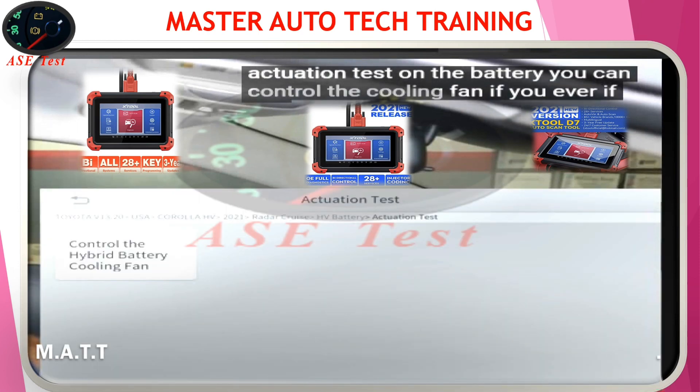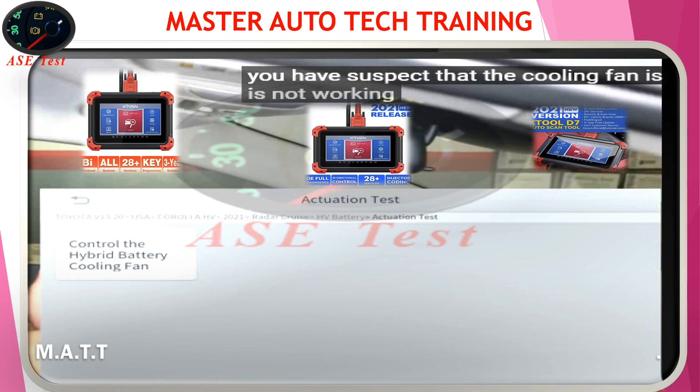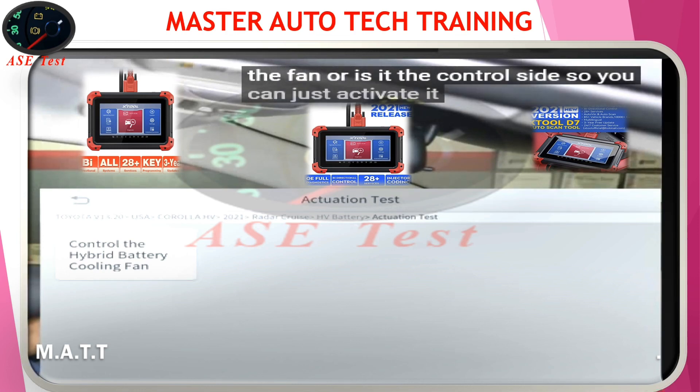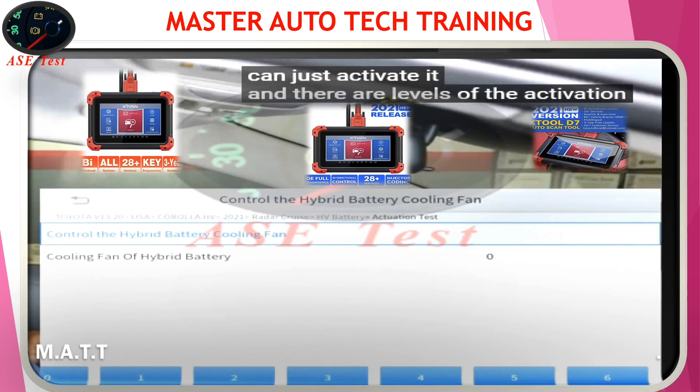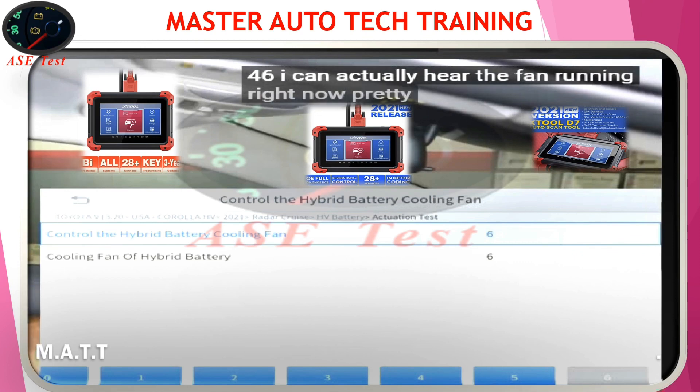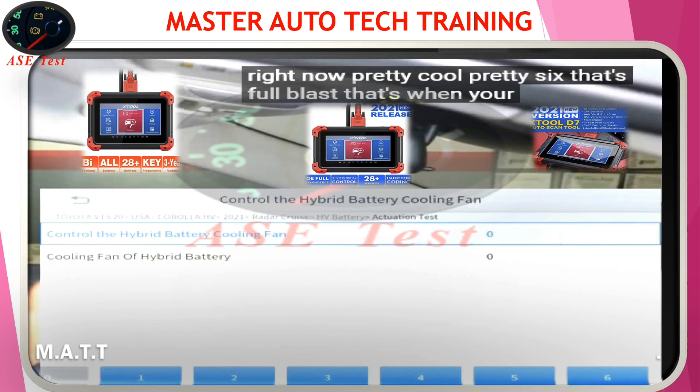Let's go back and I'll show you the actuation test on the battery. You can control the cooling fan. If you suspect the cooling fan is not working right — same thing — is it the fan or is it the control side? So you can just activate it. There are levels of activation. Put it at 6 — I can actually hear the fan running right now. Put it at 6, that's full blast — that's when your battery filter is clogged.